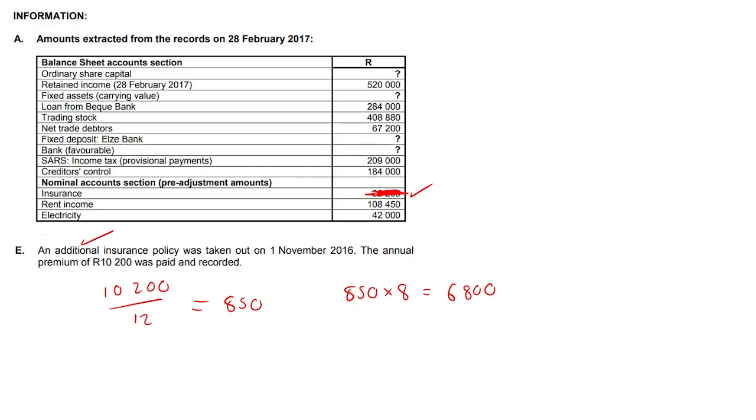Don't even look at that insurance amount. They're saying additional, so we don't even look at that amount. It's just there to confuse you.